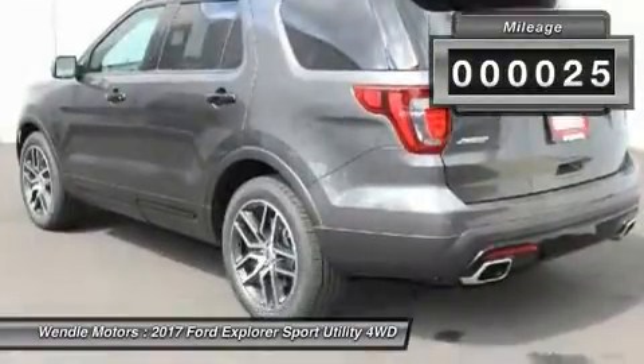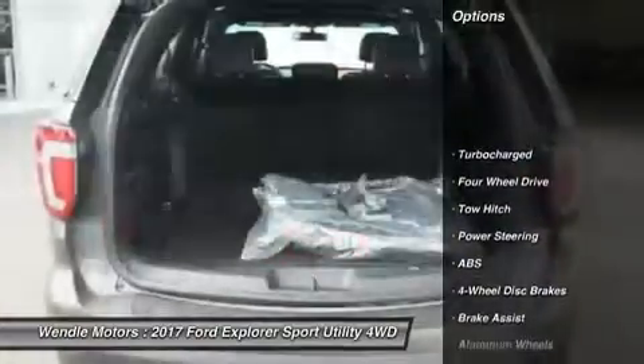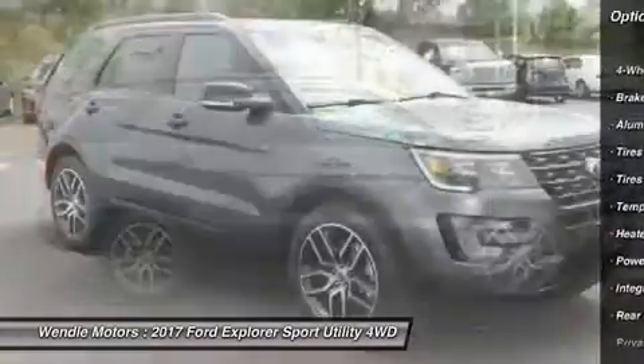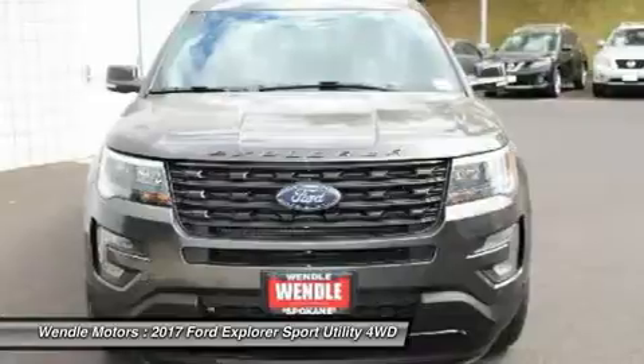This Ford Explorer Sport comes with great features including navigation system, backup camera, Bluetooth, leather seats, third-row seating, heated front seats, satellite radio, remote engine start, turbocharged engine, and parking sensors.